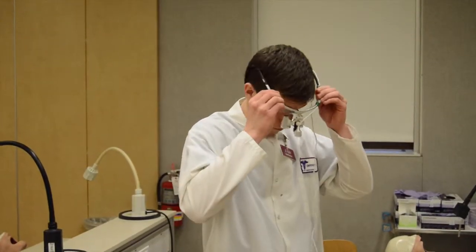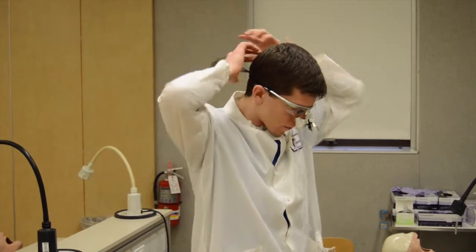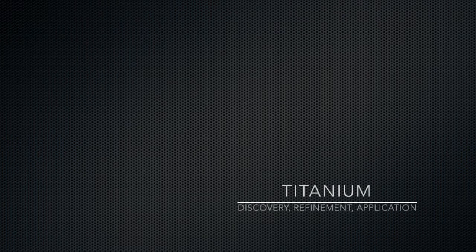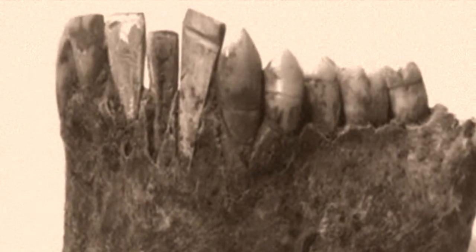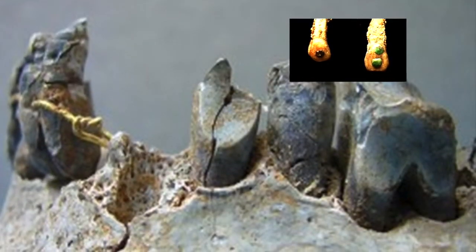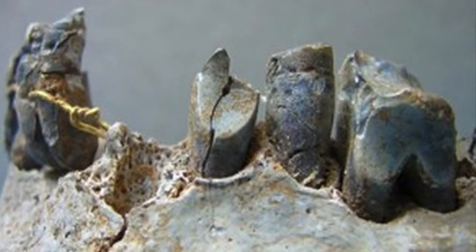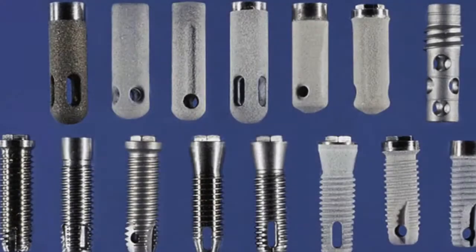By 1965, Brånemark's titanium fixtures were ready for use in human patients. But where did titanium come from? Implants and prosthetics of many different materials have been attempted — from shell, to animal bone, to steel, to wood, and even human teeth — with widely varied outcomes. But in the 20th century, one material demonstrated amazing capabilities: titanium.